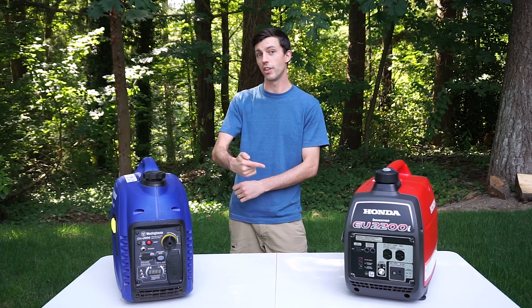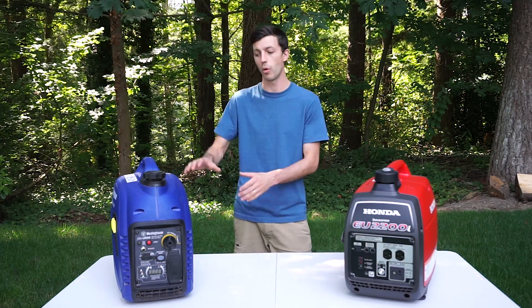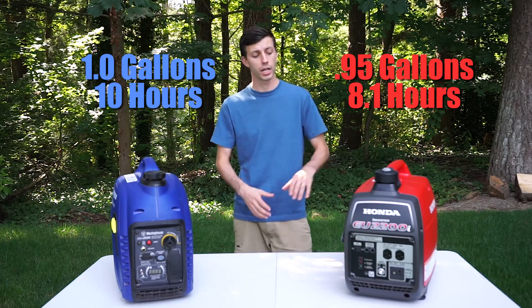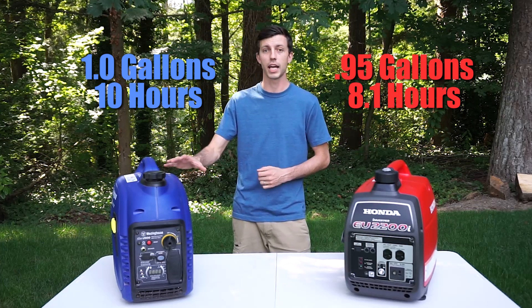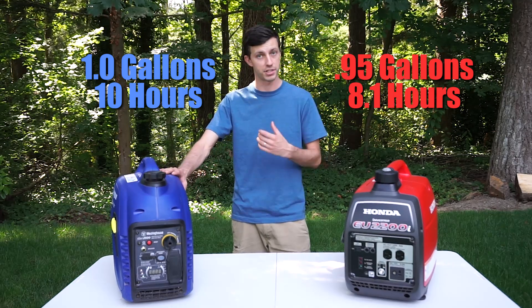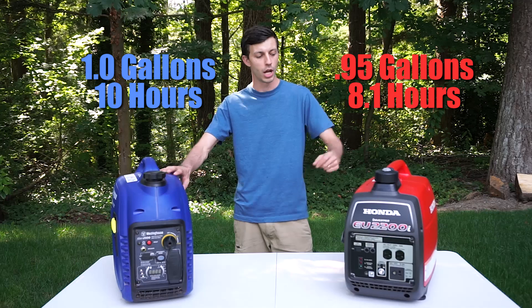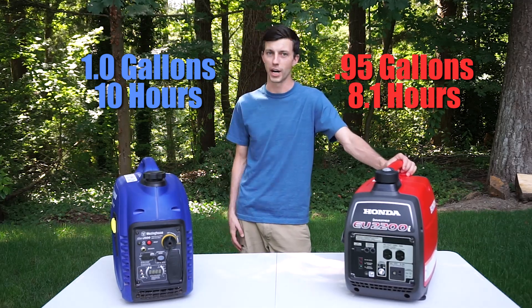The Westinghouse has the edge over the Honda in runtime. It has a slightly bigger fuel tank at 1.0 gallons compared to the Honda's 0.95 gallons. Westinghouse states that at a quarter load you can run this generator for 10 hours before having to refuel, whereas the Honda at a quarter load will only last 8.1 hours.